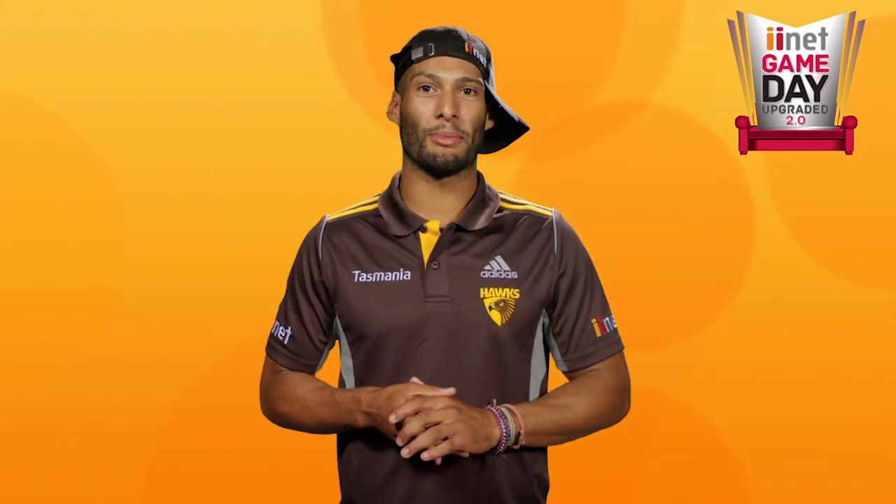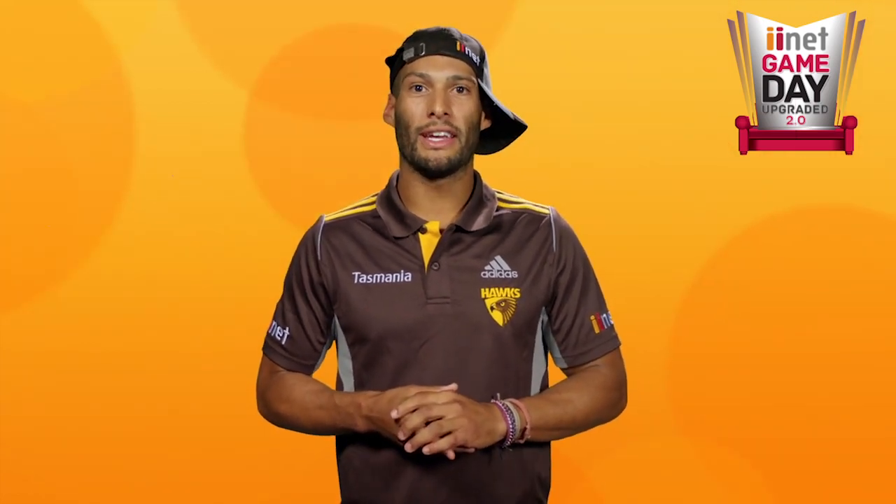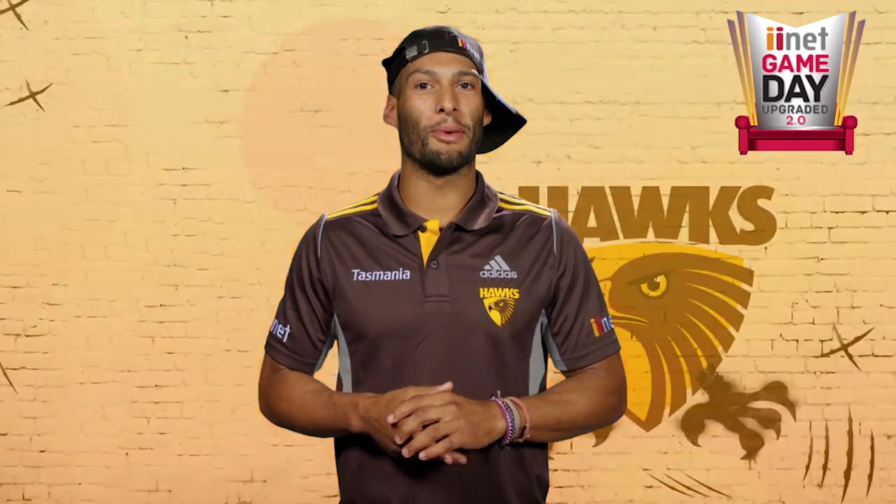This round the theme is upgrade the team logo. The Hawks logo is all about power and putting fear into the opposition. Here's my version of how I would upgrade the mighty logo.